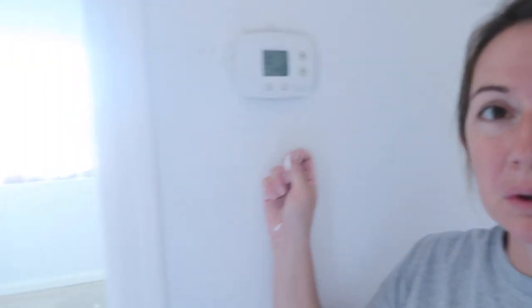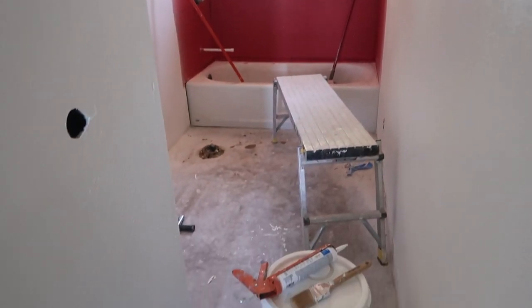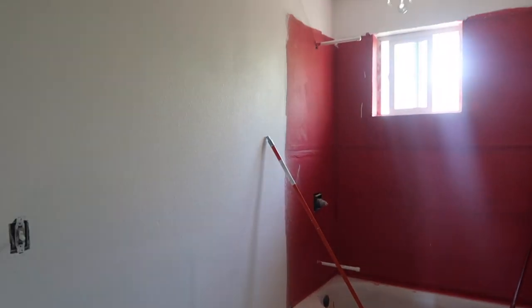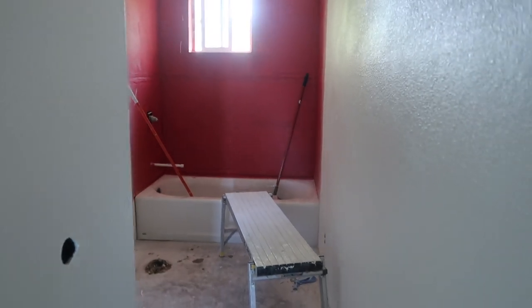Our air conditioner broke, so that stinks. Hopefully the guy will be here soon — they called him like a week ago and he still hasn't come. The bathroom is all ready for tile. The walls are painted, we just went with white. We get to tile hopefully in the next few days. Carpet comes in tomorrow. And we move in a week and I haven't packed a box. We'll see how this goes.